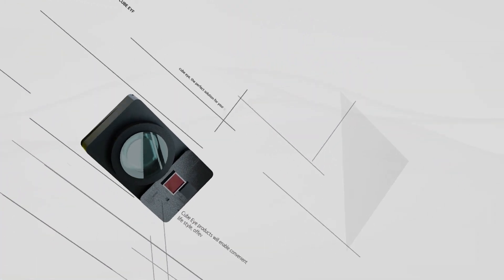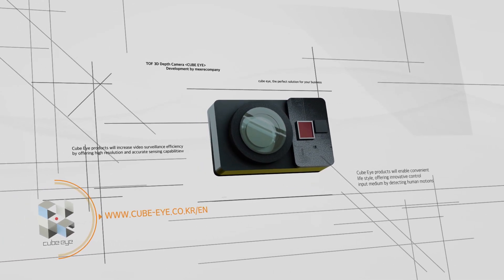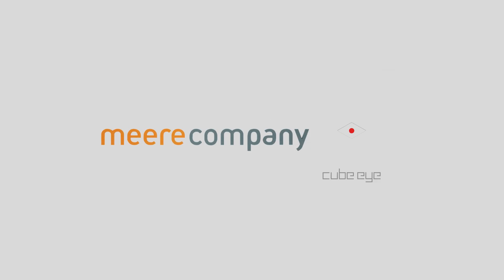Mireille Company's TOF 3D Depth Camera, CubeEye, will be an innovation to create a brighter, more convenient future. Mireille Company.